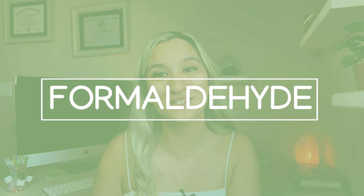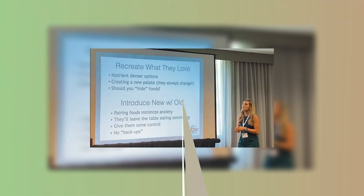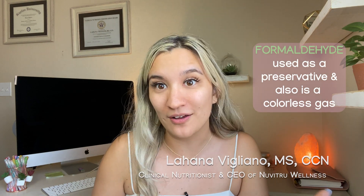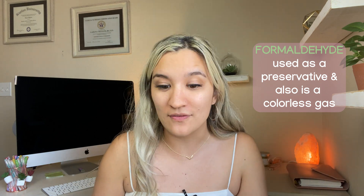In part three of talking about all of these environmental toxins and how they affect the body, we are going to be talking about formaldehyde in this video. Formaldehyde is used as a preservative. It's also a colorless gas, and we see it in preservatives and a lot in beauty products, unfortunately.